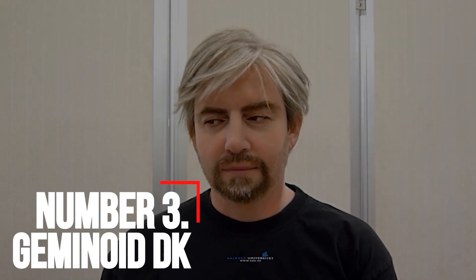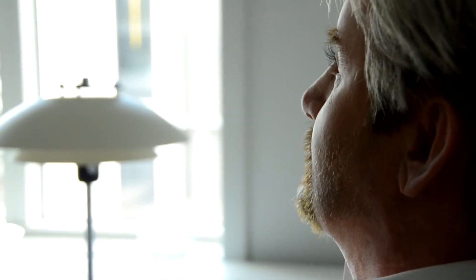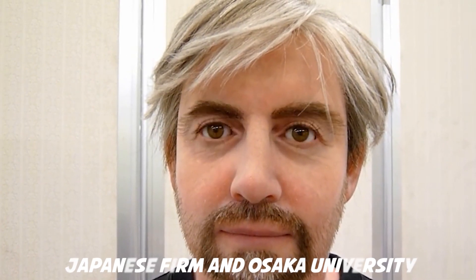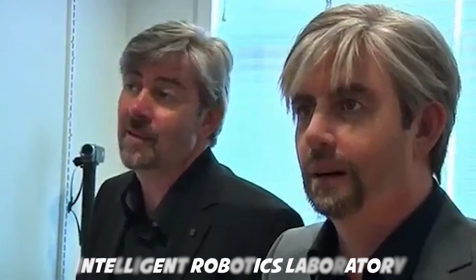Number 3: Geminoid DK. Designed to be a realistic twin of Henrik Scharfe of the University of Aalborg, the Geminoid DK is part of the Geminoid series of ultra-realistic androids. The robot was designed in collaboration between a private Japanese firm and Osaka University, supervised by Hiroshi Ishiguro, director of the university's Intelligent Robotics Laboratory. The main purpose was to make the humanoid look completely like a human, and it even features Scharfe's real hair in its wig.